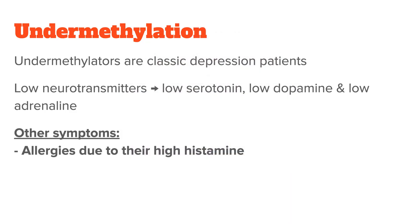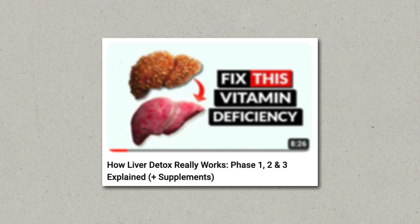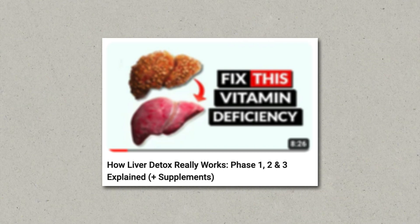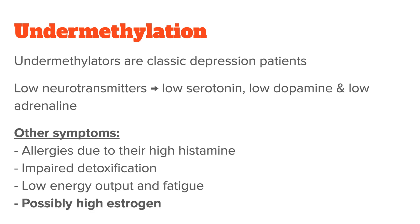Other symptoms and health issues undermethylators tend to have include a lot of allergies due to their high histamine, impaired detoxification because methylation is an important liver detoxification pathway, low energy output and fatigue because of their problems with creatine synthesis, and also possibly high estrogen, because the methylation-dependent enzyme COMT is responsible for the elimination of excess estrogen.